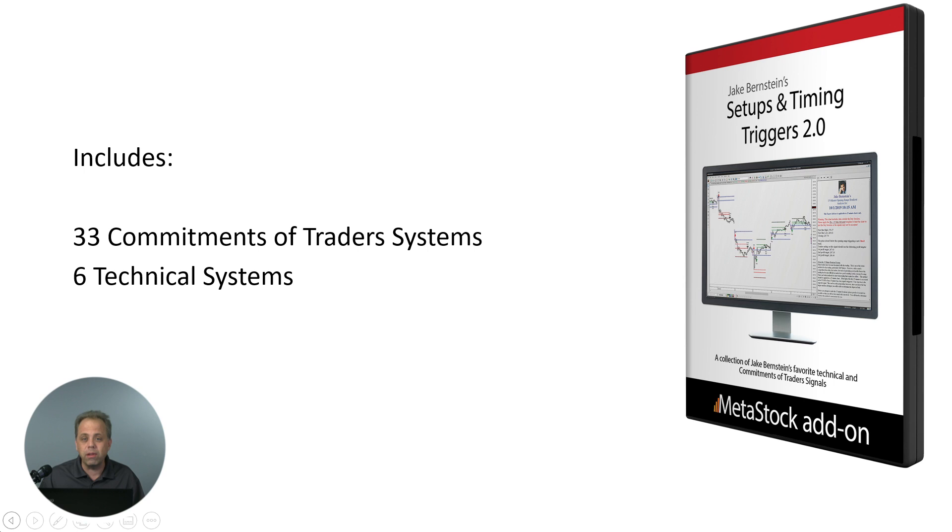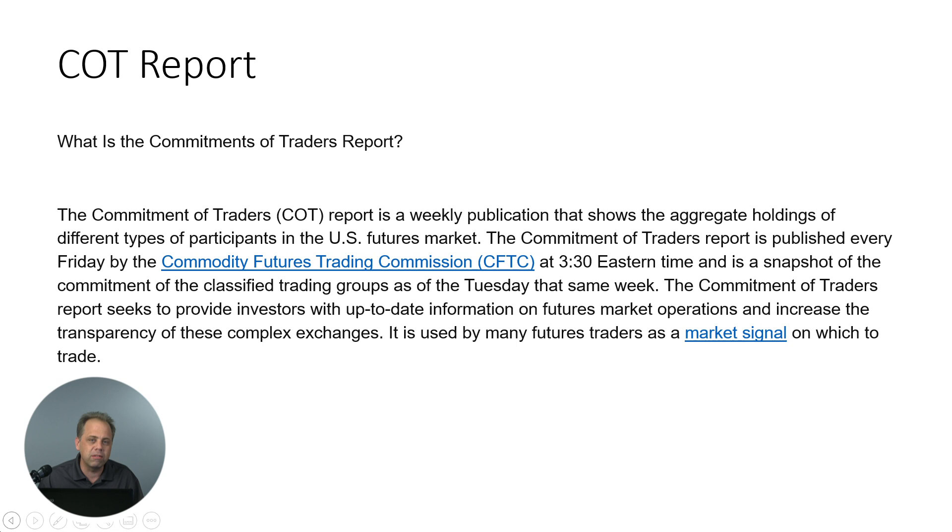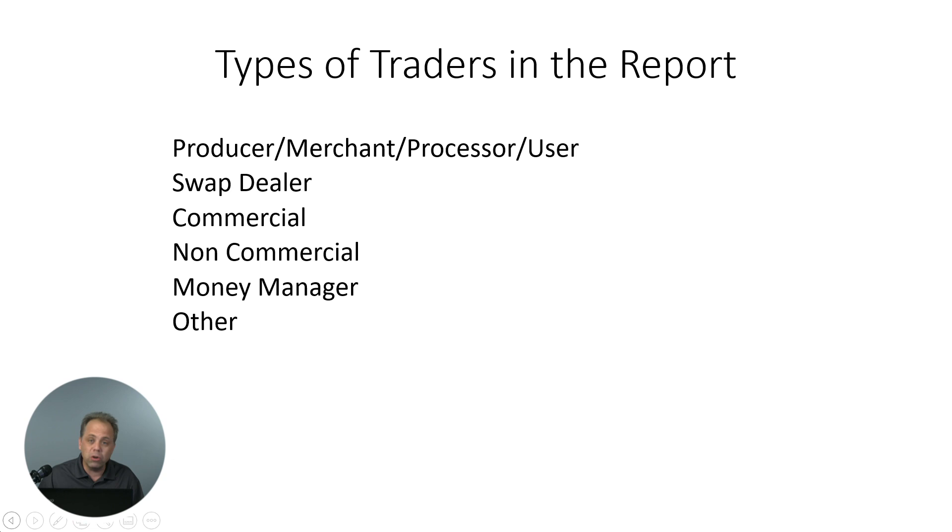I thought it was a good way to get started is to talk a little bit about the commitments of traders and specifically the way Jake likes to look at them. If you're not familiar with the commitment of traders report, basically every week the Commodities Futures Trading Commission releases a report that attempts to break down market participants into different categories and tell you where they're going long, where they're going short, and what their net positions look like. They basically have a number of categories: producers, merchants, processors, swap dealers, commercial, non-commercial, money management, and anything that doesn't fit into those categories.